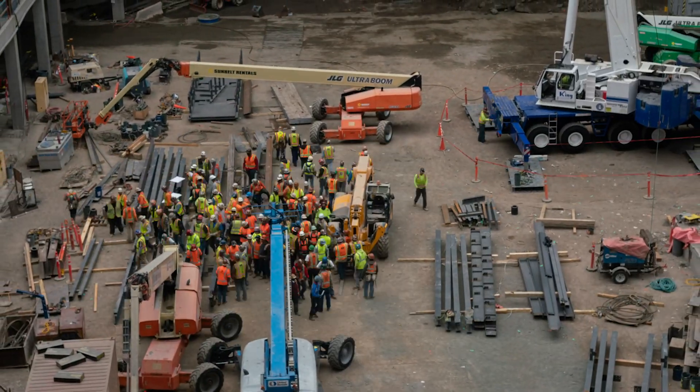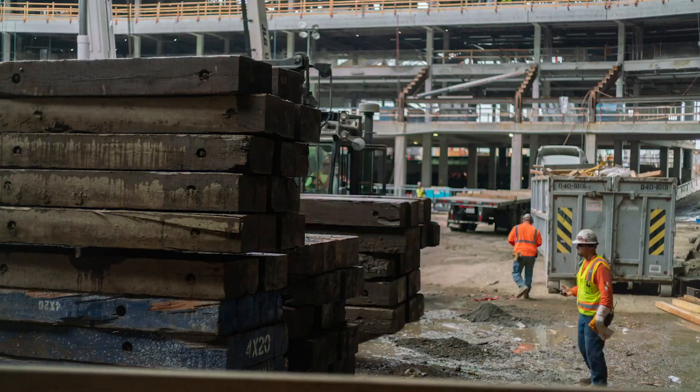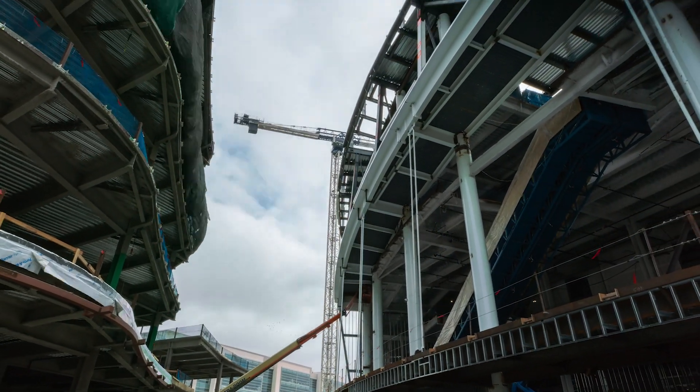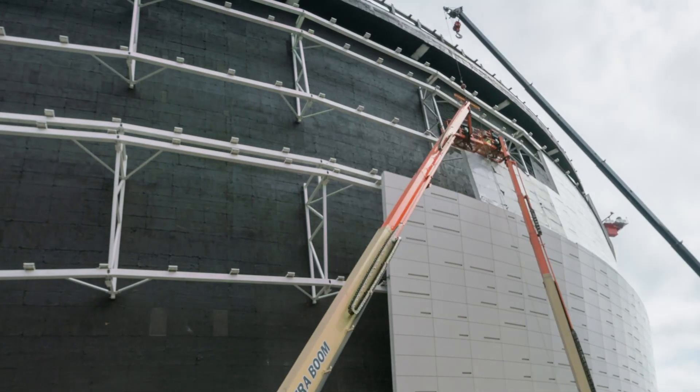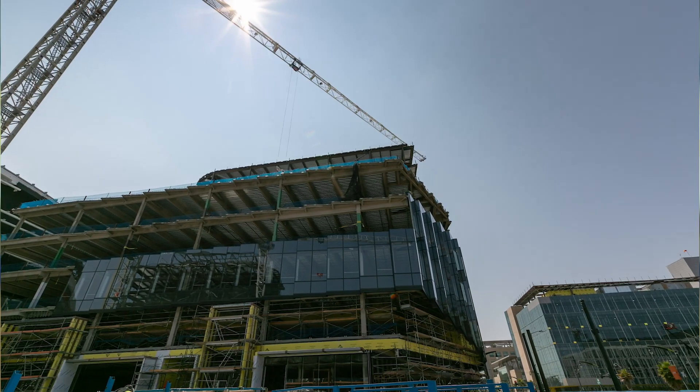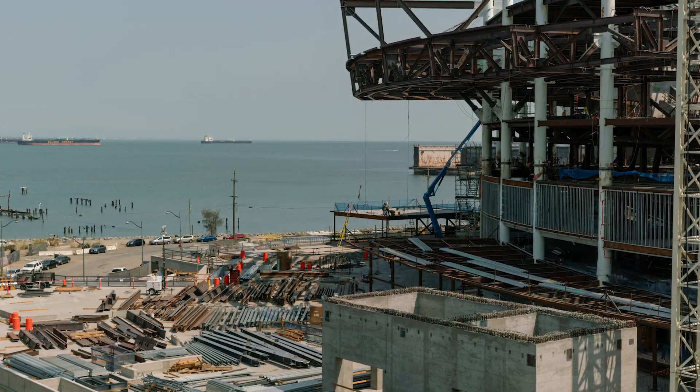At that point it really is a flurry of activity going on inside. We're building out the food and beverage stands, we're installing the seating, and we make sure that the kitchens and all the food and beverage stands are fully operational.